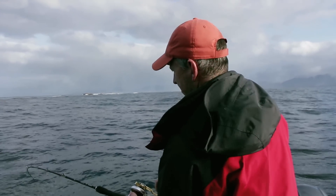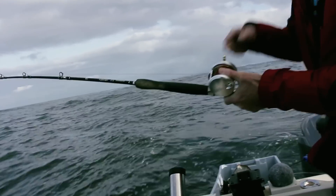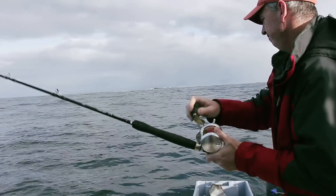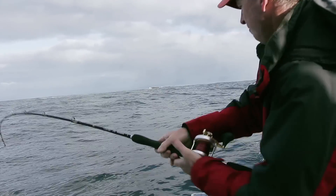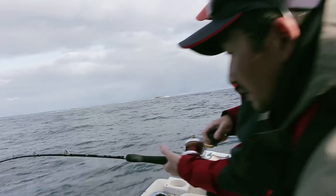You always want to keep the rod bent. You never want to give it slack. It's a lot of work, this fishing — you've got to be constantly working it. It's hard on the arms. A lot of times you only get one shot, so I'm starting to see color there now.